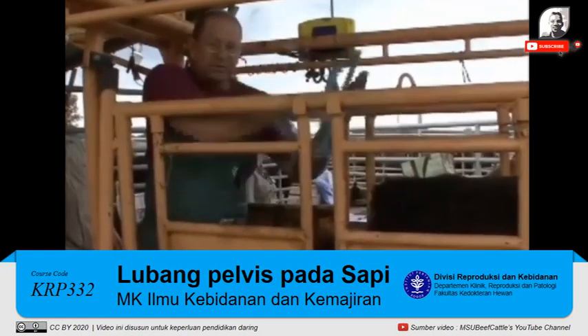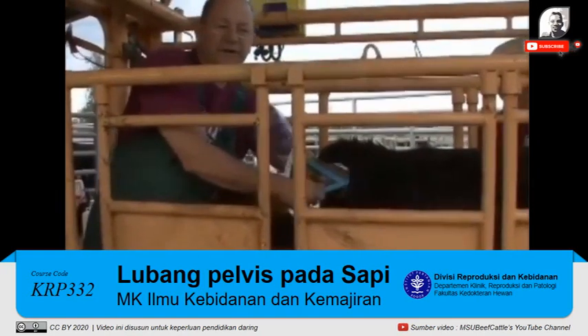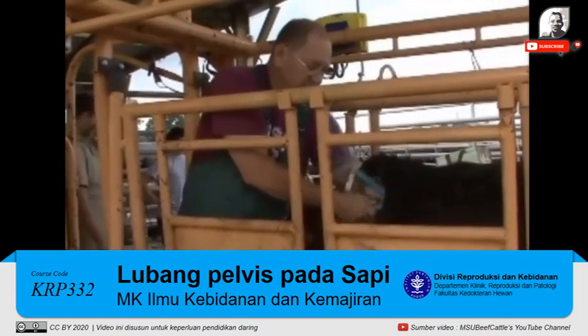You can take the width and the height and calculate a pelvic area. Using a formula, you can calculate a rough idea of what weight calf this heifer or cow would be able to give birth to, so it kind of helps you predict dystocia.